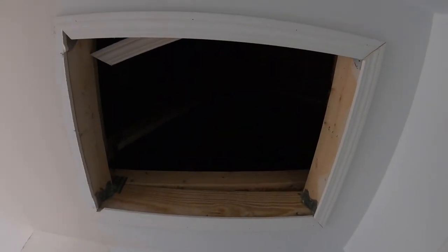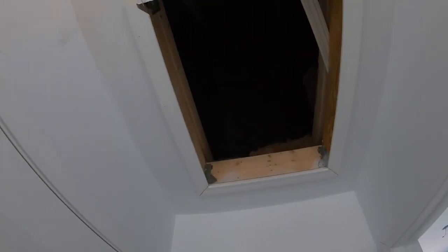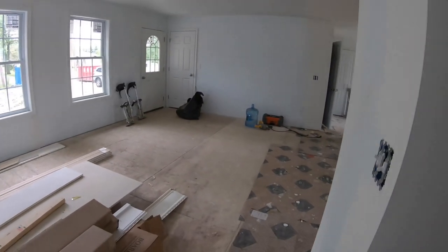There's a linen closet, and up above you can see the access point for the attic space. This isn't a walk-up attic, but there's still space where you could potentially store some things up there.